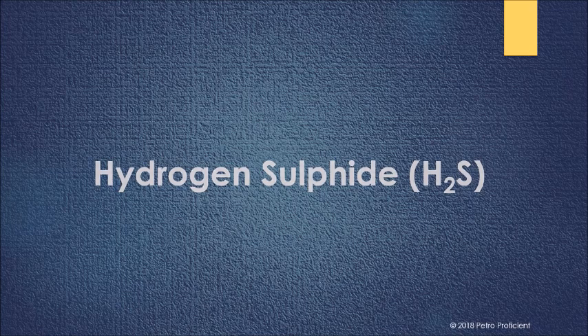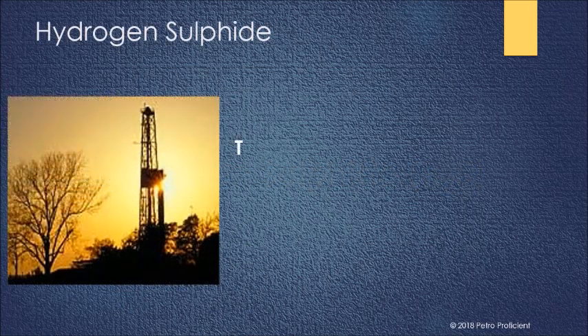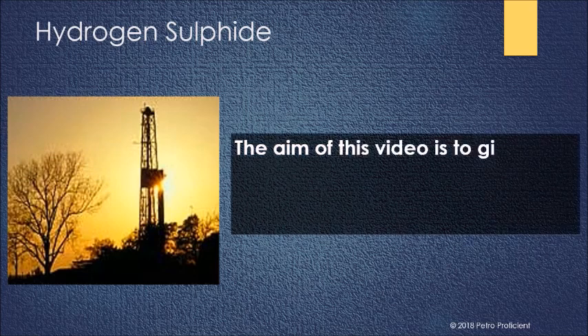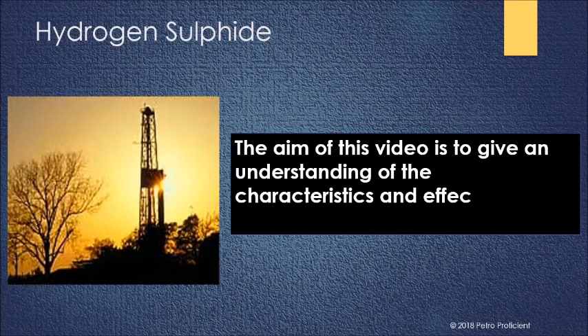Hello everyone, welcome to Petro Proficient, I am Amy. The aim of this video is to give you a general understanding of the characteristics and effects of H2S.